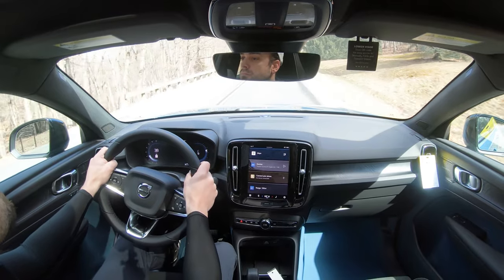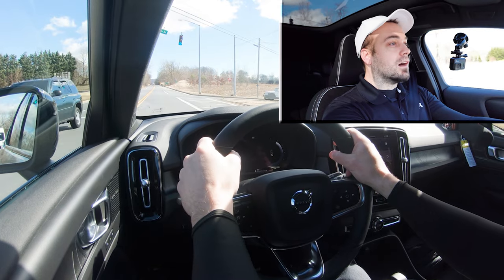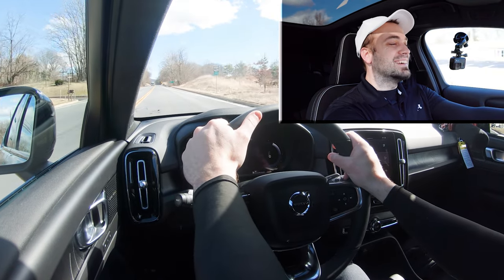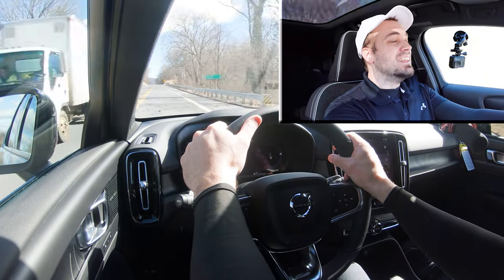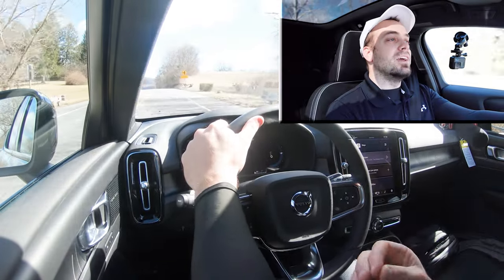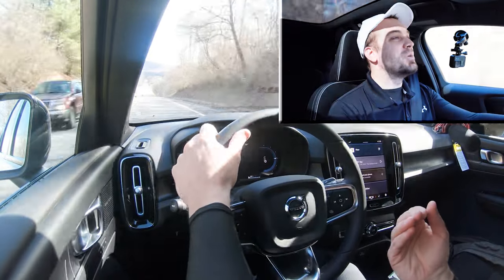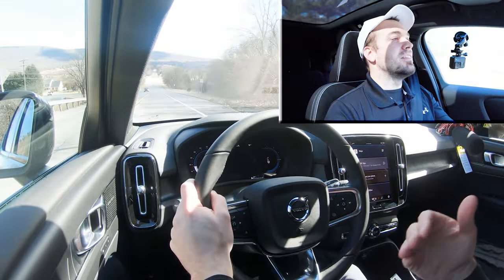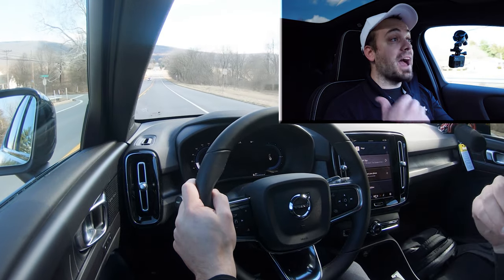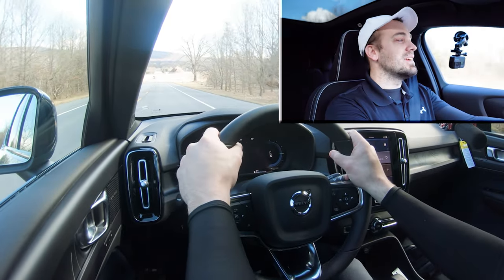Let's put the acceleration to the test. We're at a red light — here we go. Holy crap! That was zero to 60 in basically nothing — incredible. I love electric cars. Zero to 60 feels so much quicker in electric cars compared to their internal combustion counterparts. This thing is ridiculously quick, and there's none of the wheel spin you'd get in a regular car with that kind of acceleration.